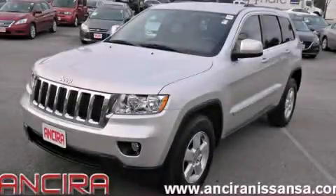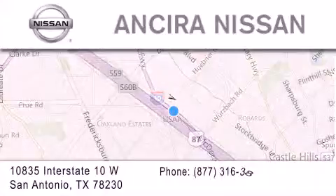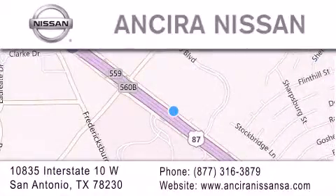Stop by today and test drive this vehicle for yourself. Thank you for considering Ansira Nissan for your next new or pre-owned vehicle. For additional information, please visit our website, give us a call, or stop by our dealership.